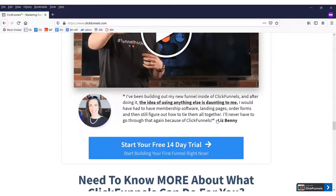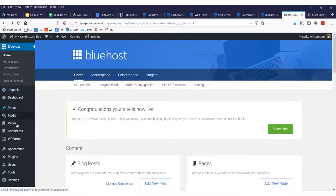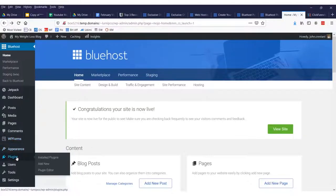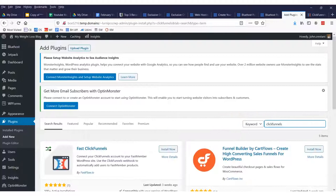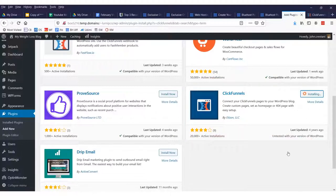I'm going to show you how to link ClickFunnels with your blog. Go down to 'Plugins' inside your site, click 'Plugins,' then click 'Add New Plugin.' Within the WordPress interface, type the keyword 'ClickFunnels' in the search bar. You'll scroll down, select the ClickFunnels plugin, and click 'Install Now.' Once installed, click 'Activate.' You just installed your first plugin.